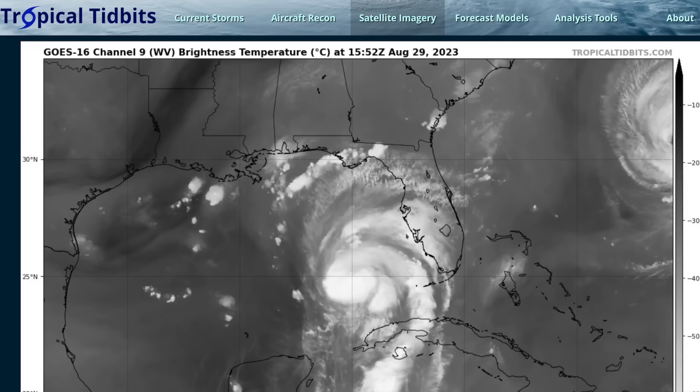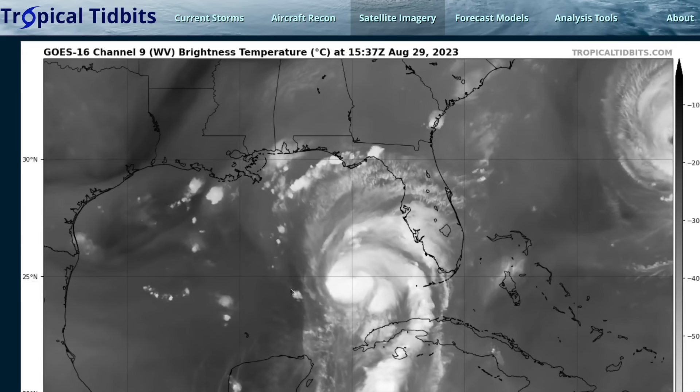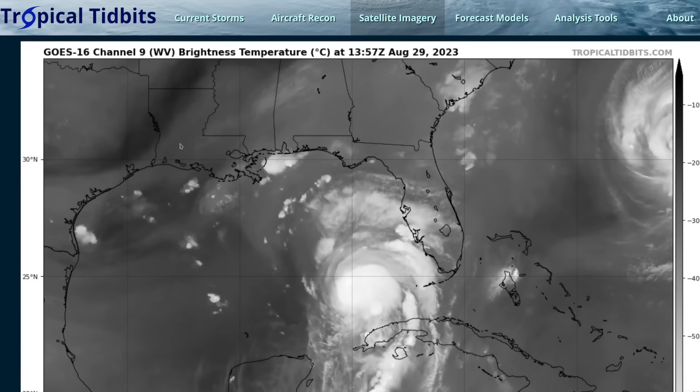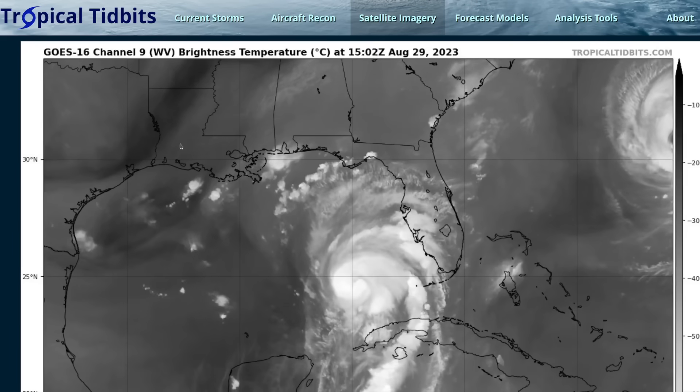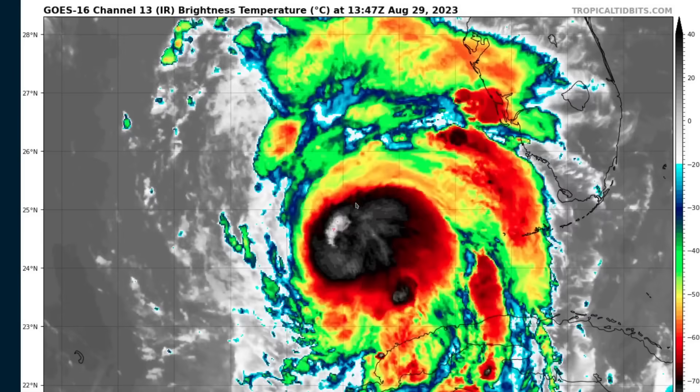At this point, it's unfortunately going to be off to the races for Idalia in terms of intensification expected all the way up until the time of landfall. Exactly how much strengthening will depend on the details of the internal processes of the hurricane — how quickly can its eye become fully closed, organized, and start clearing out? These are details that can be hard to predict with precision, but we know the environment is favorable. Whether it's plus or minus 10 or 20 miles per hour on the max wind at landfall, we know it's going to be strong, and winds in excess of 100 miles per hour are the expectation. We'll be watching for this eye to close off, and the trend is up — this will be a major hurricane event for Florida.